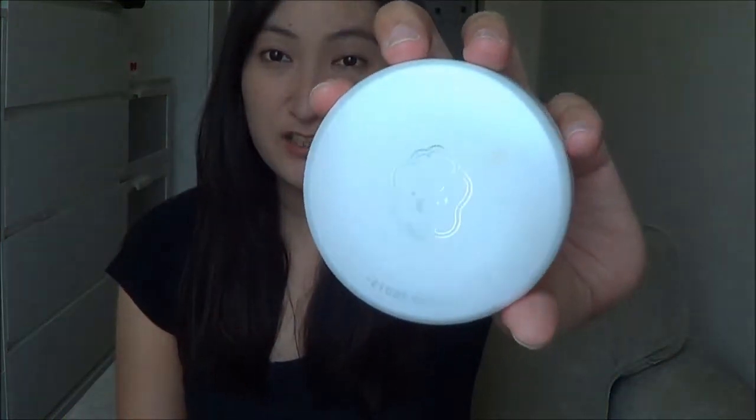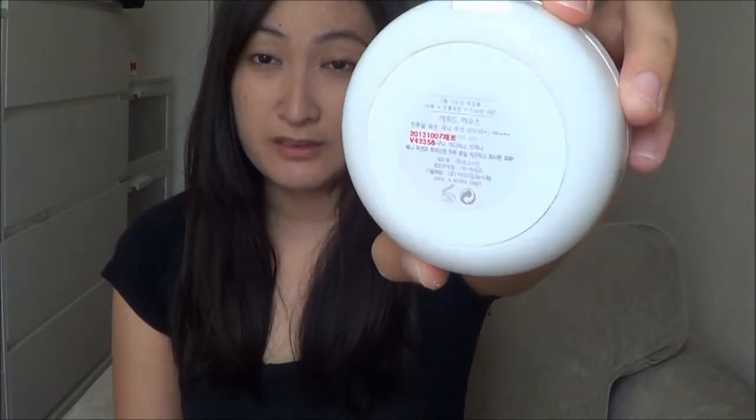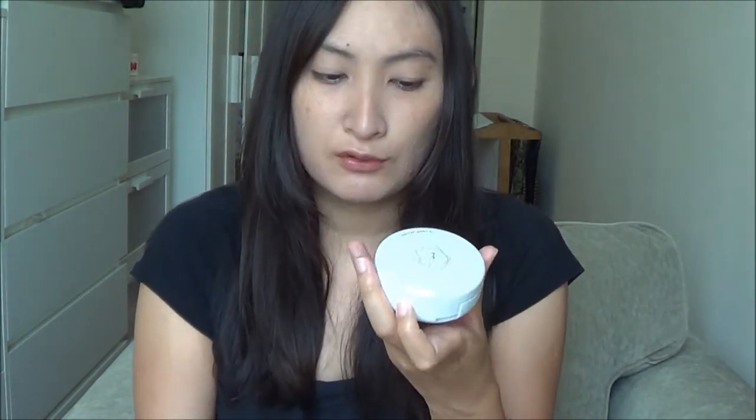The first product is this Etude House Any Cushion Foundation. I can't remember the exact name because everything is in Korean, since my friend bought this in Korea. I love this — I've used it every single day during April and also in March, so I think it's going to finish soon and I'll need to find a refill.